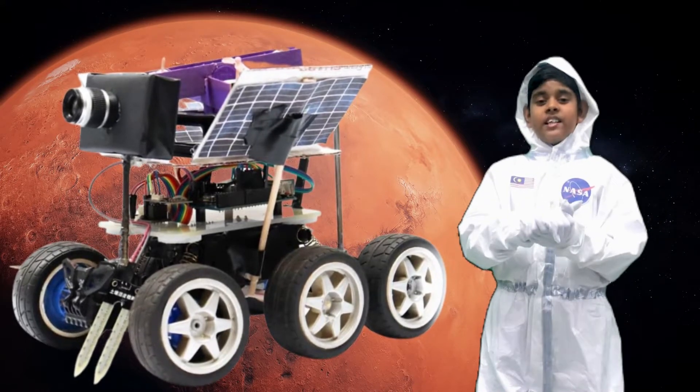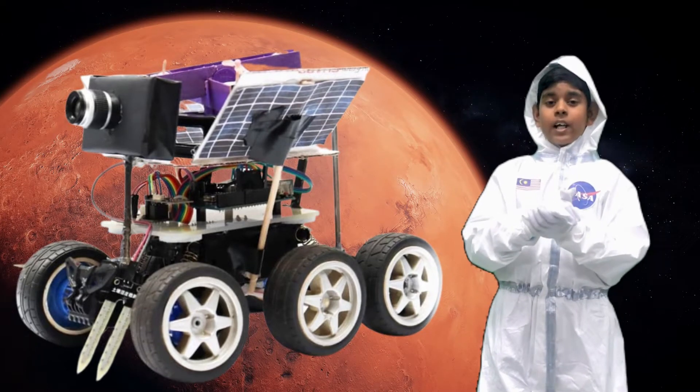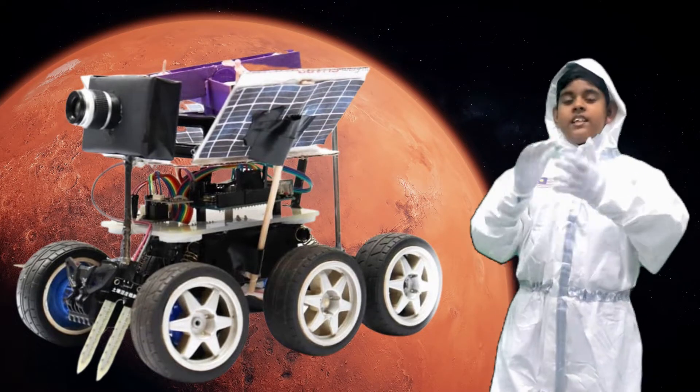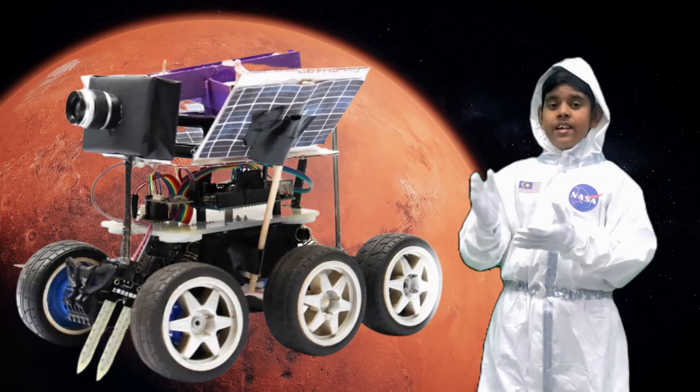It has six wheels which are designed to be used at slow speeds. It is capable of overcoming obstacles. We have designed it in such a way so that the rover can travel on uneven terrain.